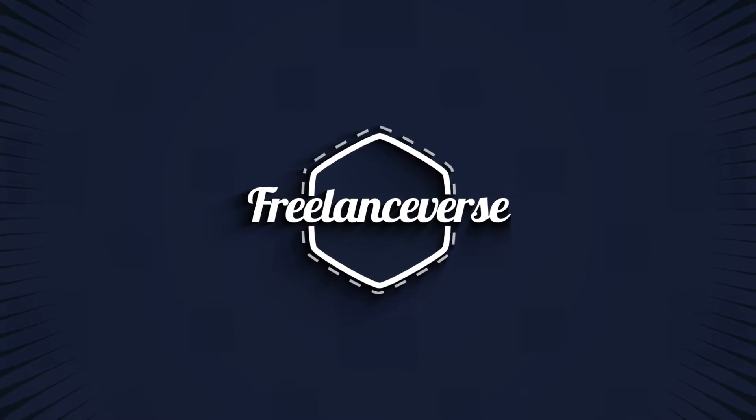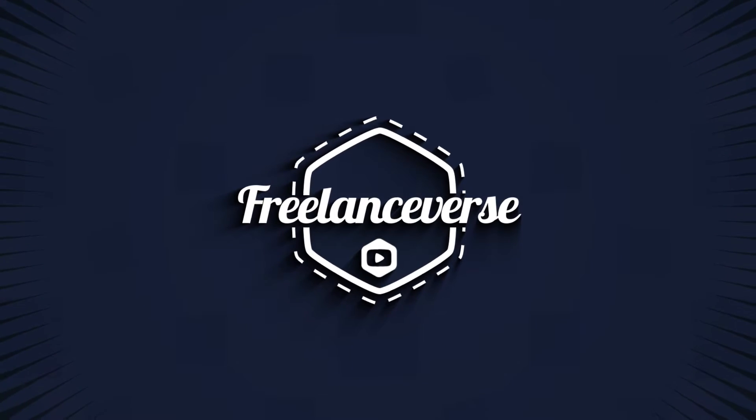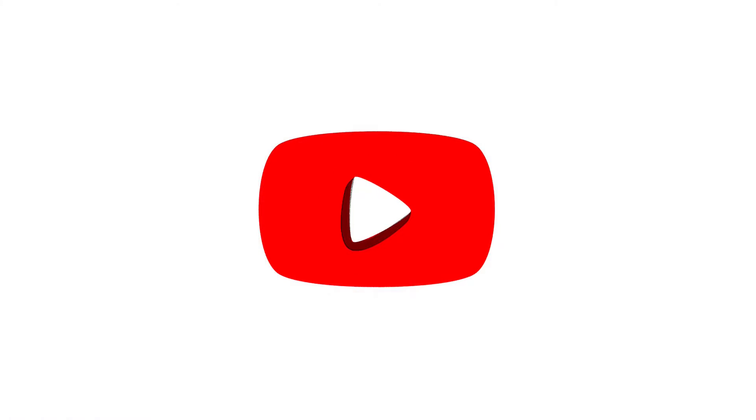Do you need a proofreader for your translations? Hello and welcome back to The Freelanceverse. So in this week's video I want to talk to you about proofreading. When you're first starting out as a translator you probably don't give proofreading much thought yet.